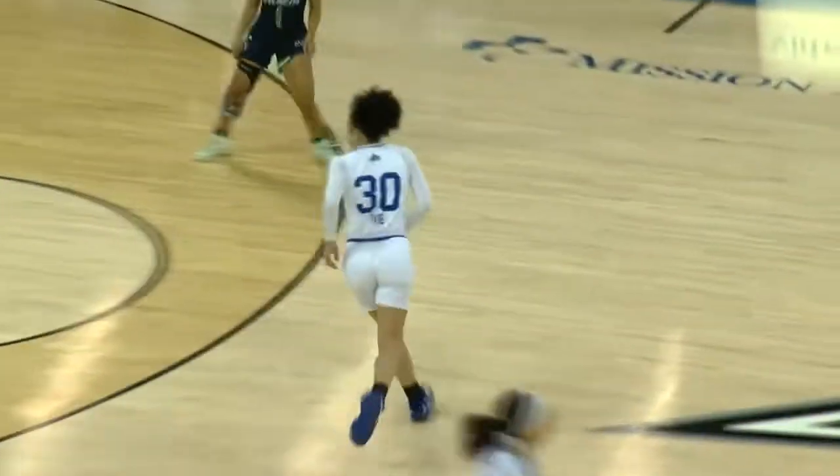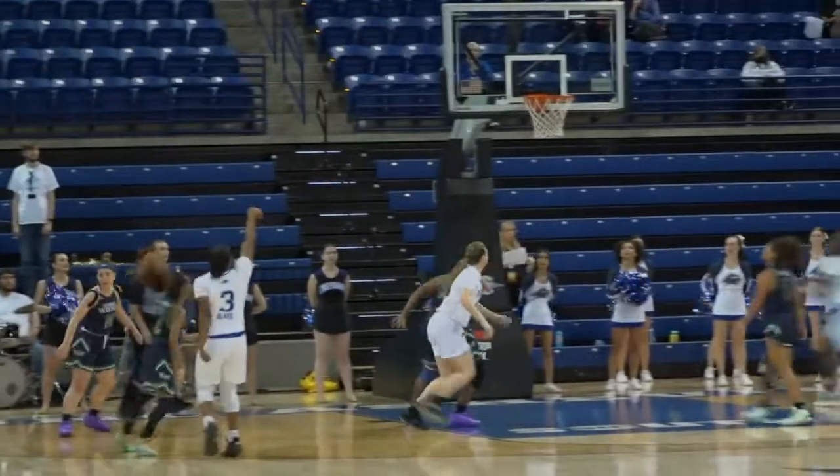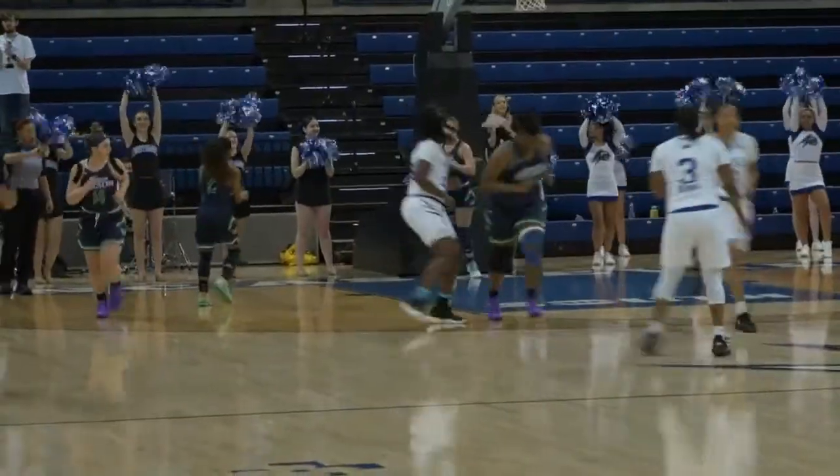Against a two-three zone defense, you shoot over it — like Ivy just did. Ivy has the capability to shoot over it. The Bulldogs have used several different sets against them; they started out in the zone, then ended up going with a press.